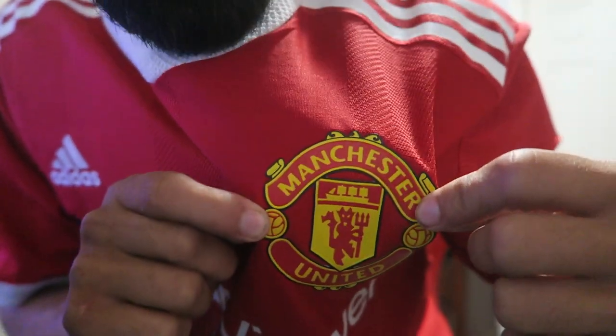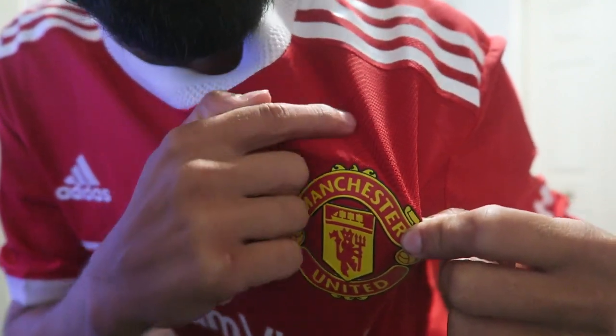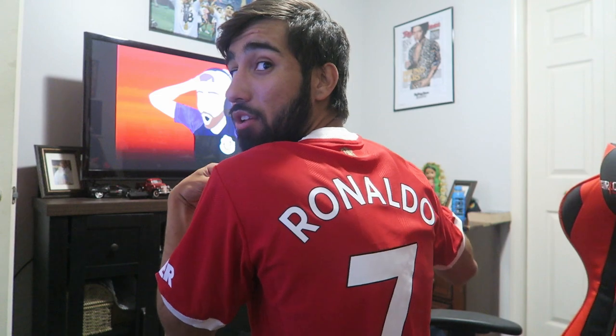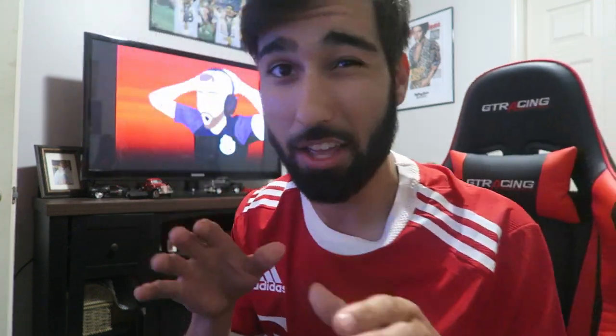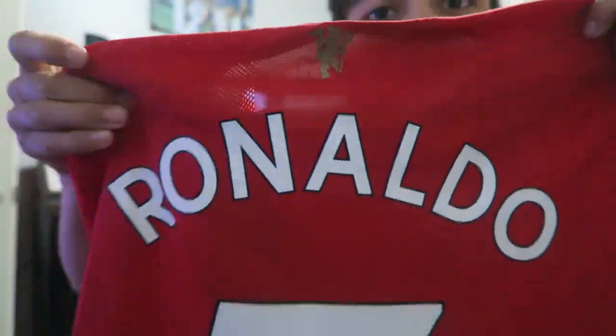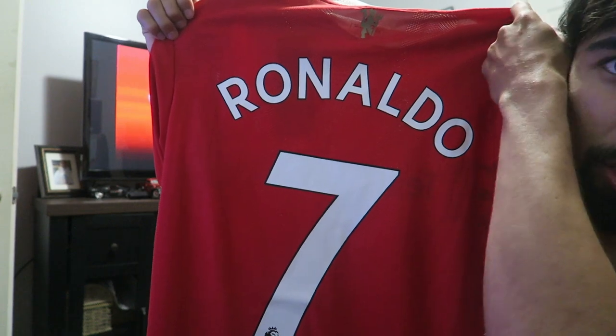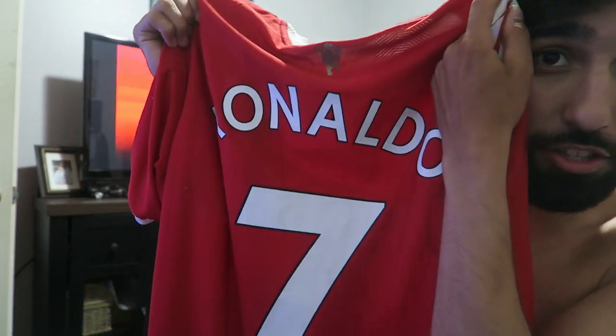This is the last jersey from last year. This is the Manchester United home kit player version. See it right here — the badge, look at the detail, the reflection off of that. Good sticker, good stitching, everything's so nice. Got the 'No Room for Racism' patch right here. And I think you guys know who we got on the back — Cristiano Ronaldo, number 7. It's one of my favorites.